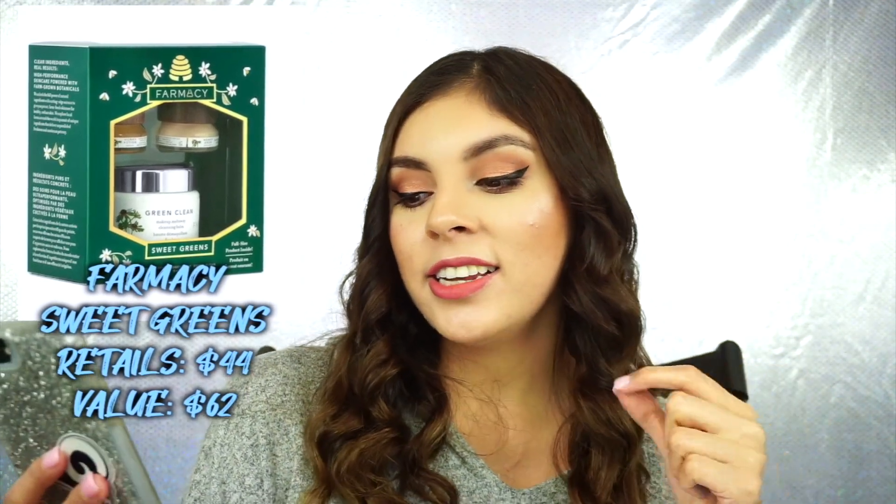And finally, to wrap up, this last set recommendation is from the brand Farmacy. I am new to Farmacy, but I've been trying out a couple of their products and I actually bought one of these holiday sets because I was really curious. So far, I am loving them. One of their sets is the Sweet Greens Limited Edition Holiday Set, which is $44 and is a $62 value. It comes with a Green Clean Makeup Removing Cleansing Balm — which everyone says great things about — the Honey Drop Lightweight Moisturizer, and the highly reviewed Honey Potion Renewing Antioxidant Hydration Mask. This is a super great set, especially for someone who has pretty dry skin, since the Honey Potion does wonders.